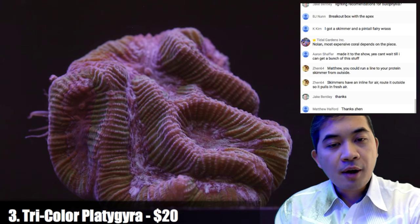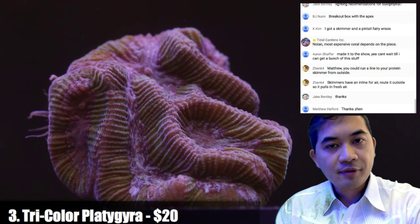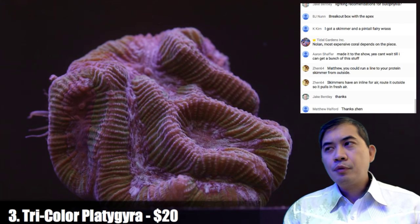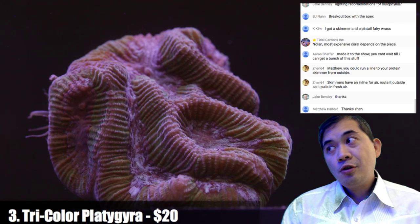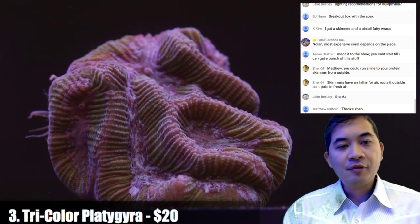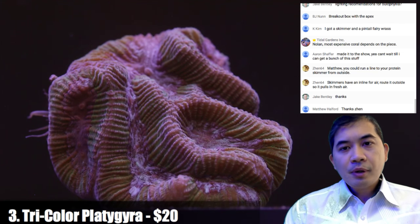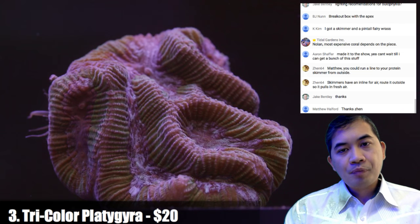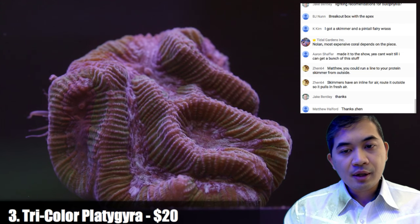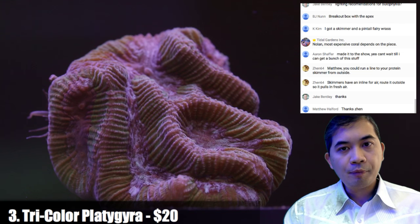On auto top-off — we don't actually use any type of auto top-off system. We evaporate around 30 gallons a day so all of our top-offs are pretty massive and we have people here all the time. There are a bunch of different top-offs available — some people like the Tunzes because they're optical and pretty well built, but a bunch of different brands are pretty good.